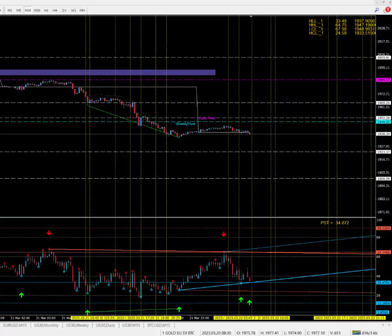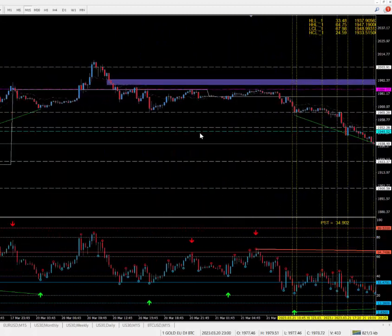All right, 22nd of March. Let's take a look at gold, euro dollar, and Dow Jones. This is Monday.